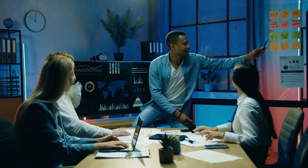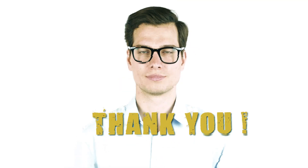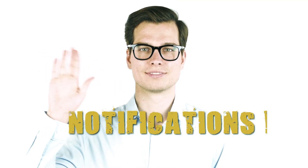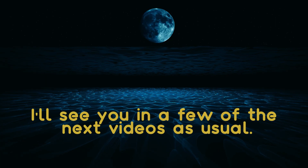Yes, it is doable, and in that video right there, which you should watch, I'll show you precisely how to accomplish it. Thank you very much for watching, and don't forget to leave a like and turn on notifications to get updates on new material. I'll see you in the next videos, as usual.